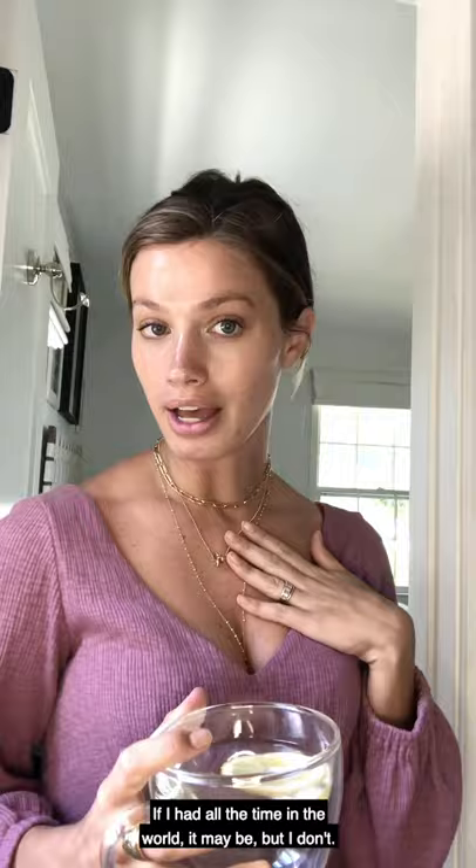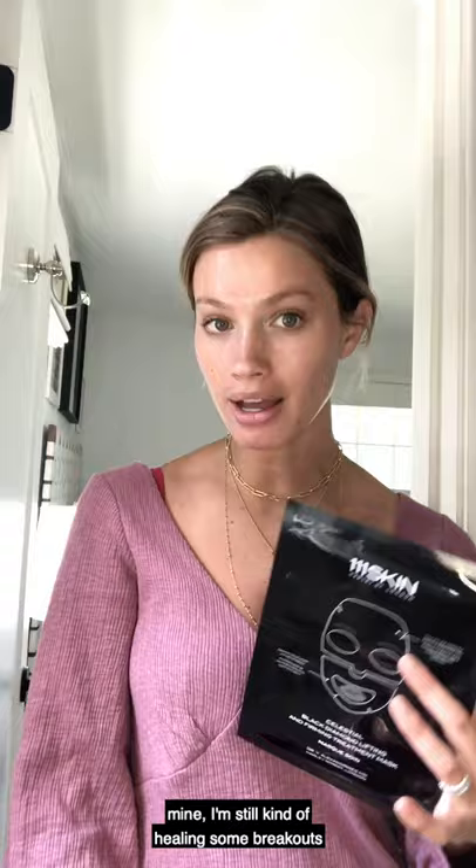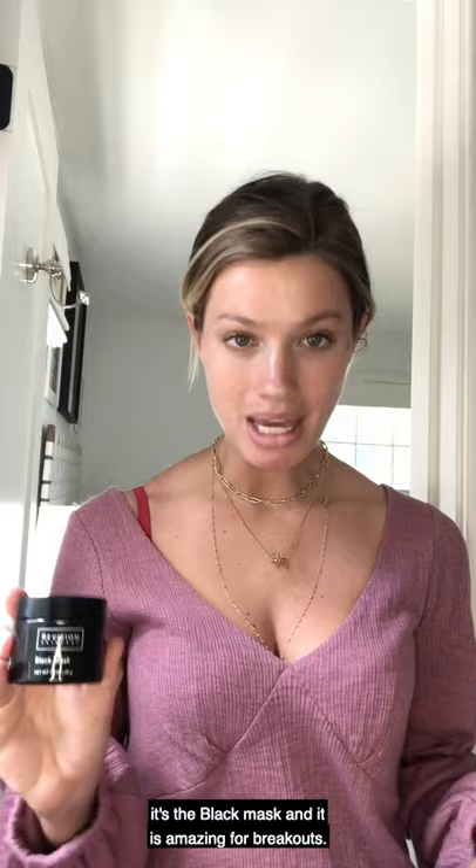After I use P50 toner, I'll normally do a mask depending on what my skin is like at the moment. I'm still kind of healing some breakouts on each side of my face, so I'm going to use the Revision mask. It's the black mask and it is amazing for breakouts. I'm not going to put it all over my face — just around my affected areas.